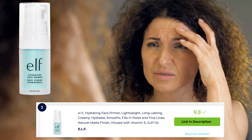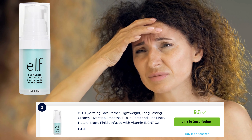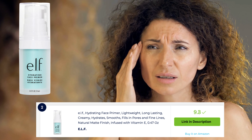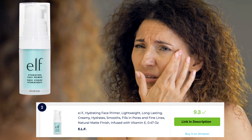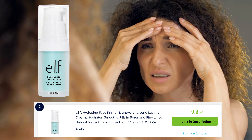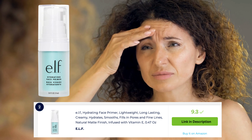ELF Hydrating Face Prima is a beloved option for prepping the skin for makeup. This primer is infused with hydrating ingredients like grapeseed oil and vitamin E, providing a burst of moisture to the skin. It creates a smooth and hydrated base, helping makeup go on more evenly and last longer. It's a go-to choice for a hydrated and flawless makeup application.